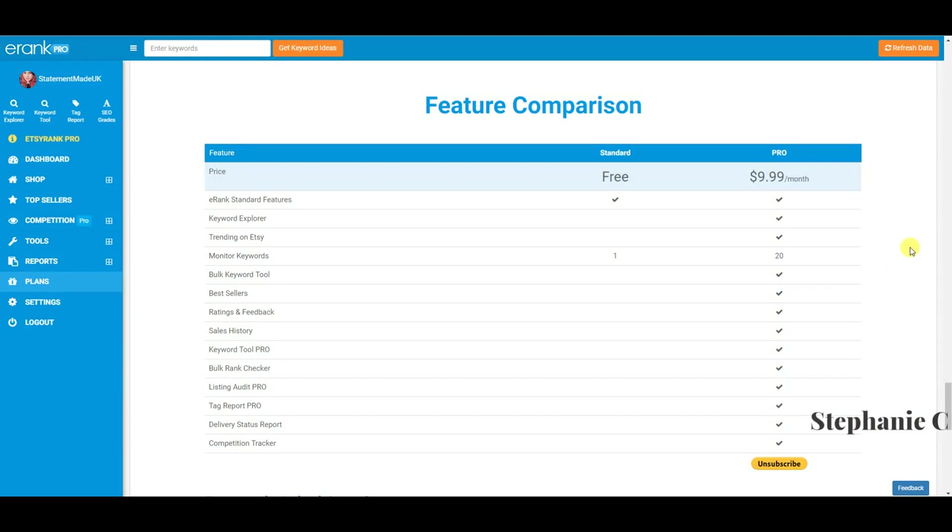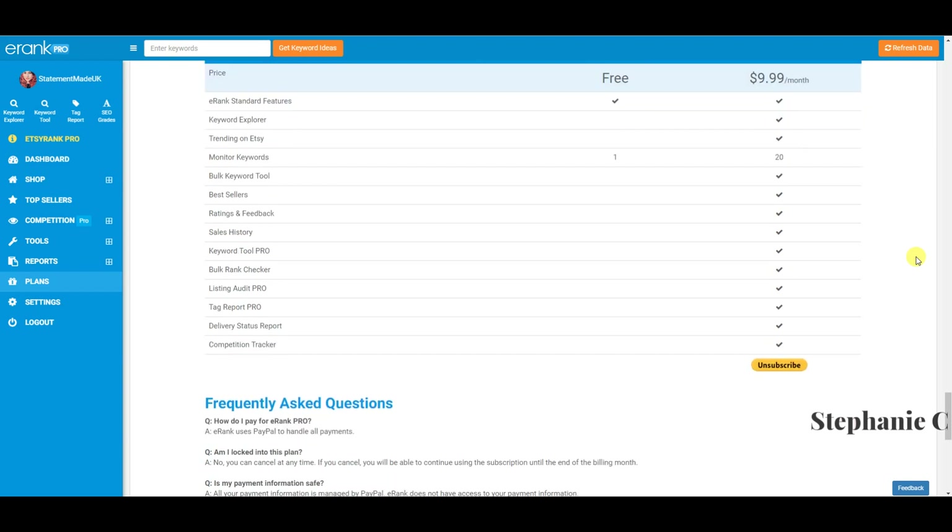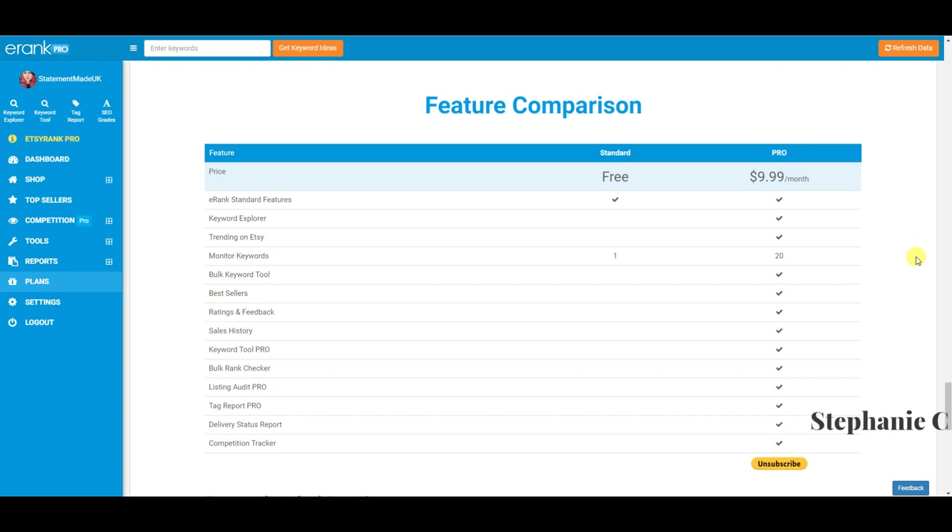Hello everyone, today we are doing a review of e-rank, or Etsy rank — I don't think I'm ever going to get used to not calling it Etsy rank. I have really bad hay fever, so I apologize if I sound a bit raspy or pause to cough or sneeze. I really wanted to get this video done because I know a lot of you struggle with Etsy SEO, and for the right reasons — it can be a little bit of a nightmare.